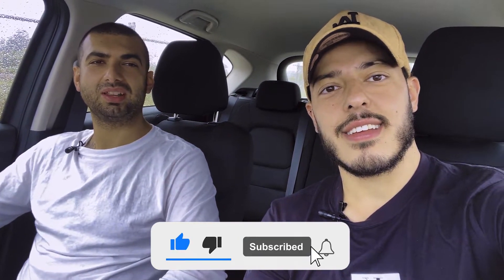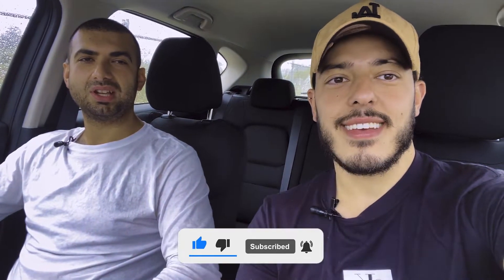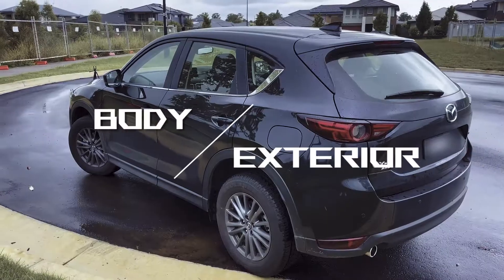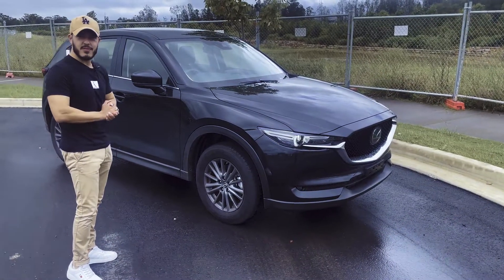Just remember, if you guys can help us out — we're trying to hit a thousand subs, guys. That's what we're aiming for. If you guys can help us out, hit like, share, all of the above. Cheers! All right guys, here we are — the Mazda CX-5 Max Sport. Let's go over the outside.